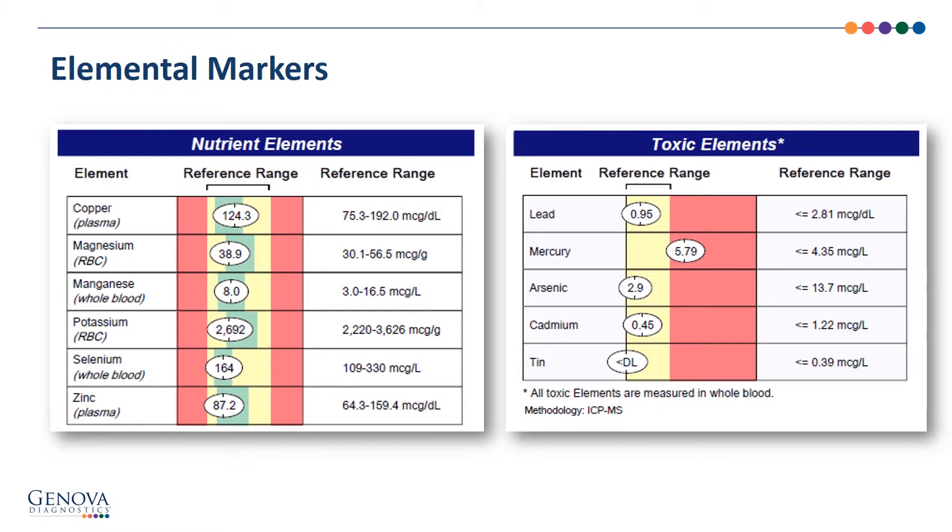To the right, the toxic elements are all measured in whole blood. You can see that there is an increase in mercury. You'll often see this in patients that have fish as part of their dietary intake, or sometimes in patients that supplement with fish oils that may have some mercury contamination.